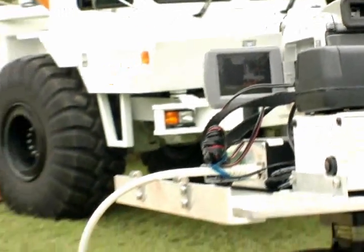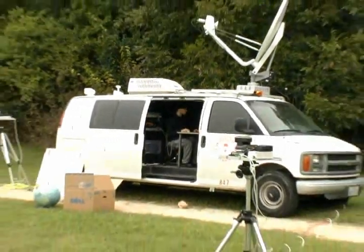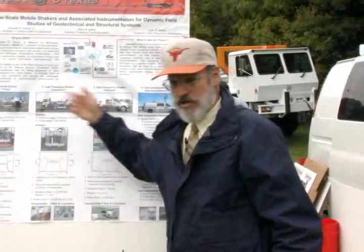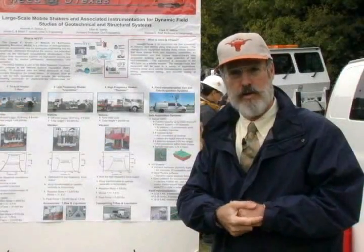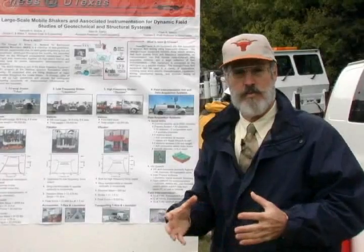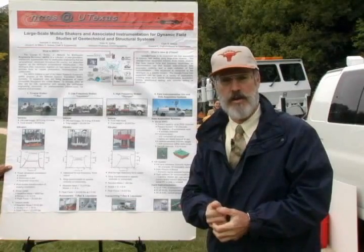We have a data acquisition system. The instrumentation van contains that and also contains capabilities for telepresence viewing and participation with a satellite link-up, so that we can transmit data to and from the site to other parts of the United States. To move the two large shakers around the country, we have a big rig — a 22-wheeler — that we put either T-Rex or Liquidator on as we go from site to site. This is a shared-use facility that we are very much looking forward to having other investigators from different universities around the United States working with.